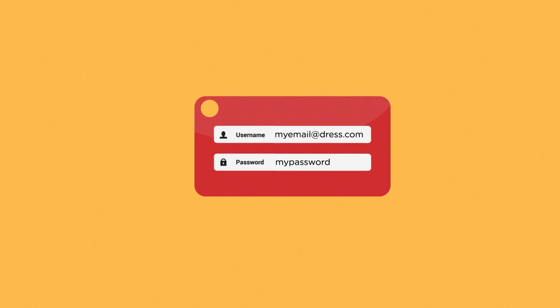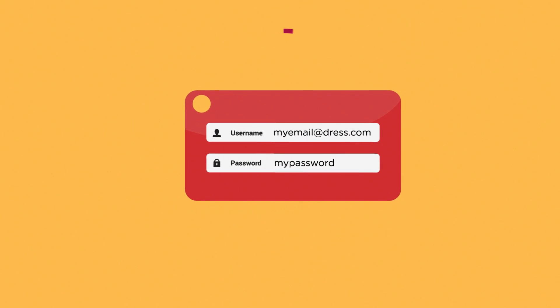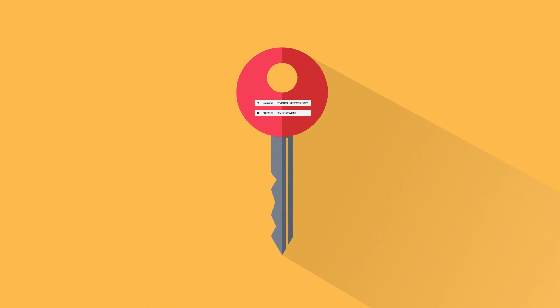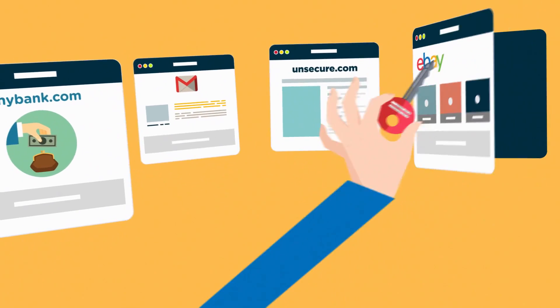Login and passwords are an integral part of our daily lives. They are what prevent malicious users from doing harmful things with our personal data. People tend to use the same credentials for the different websites they visit.